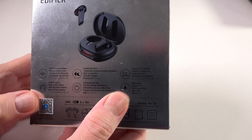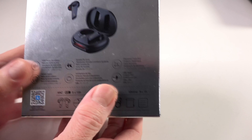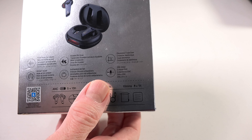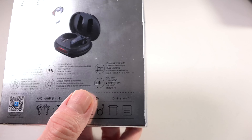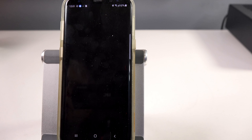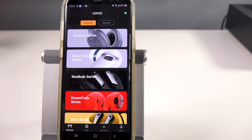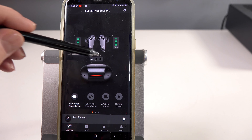The Neobuds Pro come in an attractive silver box with a premium feel. Inside, you'll find the case with the Neobuds Pro, which has an Apple-esque feel with thoughtful tabs for removal. When you open the case, a red light indicates it's ready for pairing — it reminded me of the Cylons from Battlestar Galactica. Underneath is the accessory box with a travel bag, six additional ear tips, a USB-A to Type-C charging cable, and a small user guide.